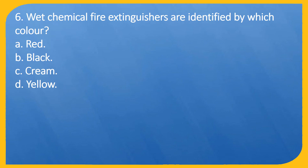Question 6. What chemical fire extinguishers are identified by which color? A. Red. B. Black. C. Cream. D. Yellow.